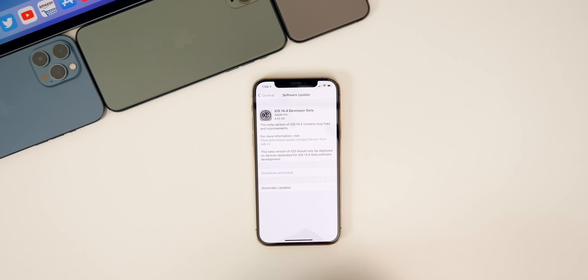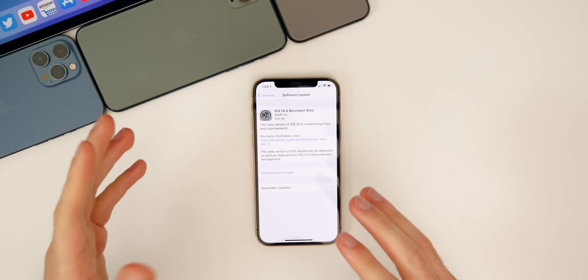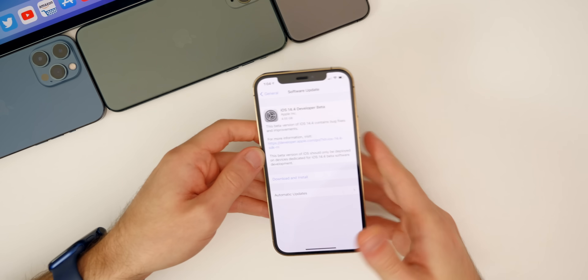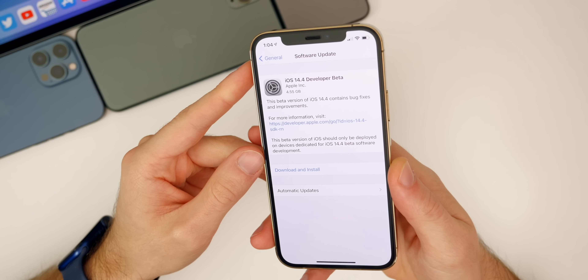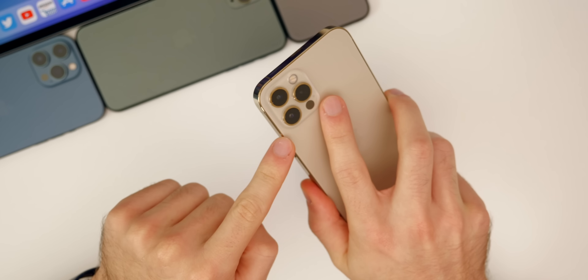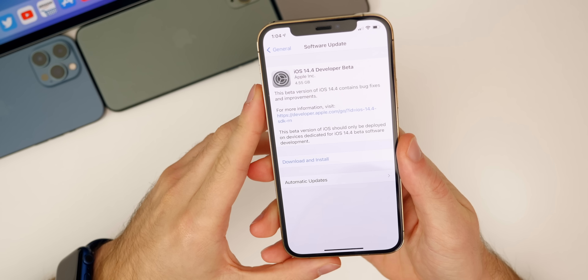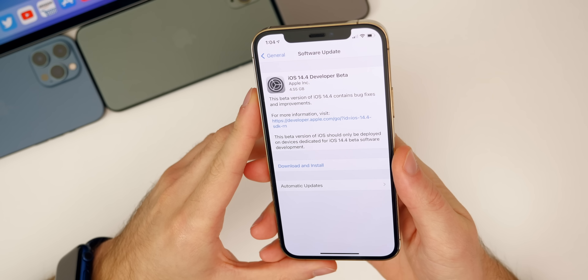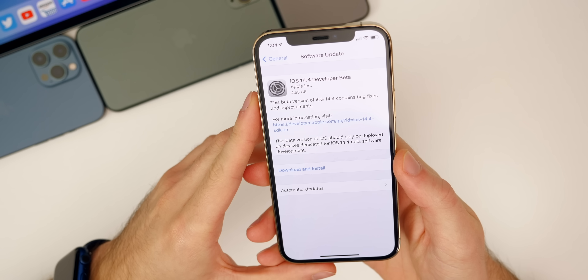We're going to discuss what's new in this update, the performance, the bug fixes, and talk about when we might expect the next software update from Apple. As far as the size of this update, it came in just over 4.5 gigabytes on my iPhone 12 Pro, and it was a pretty large download across the board on all devices. So you can expect a pretty big update coming from 14.3.